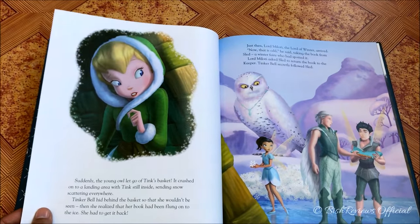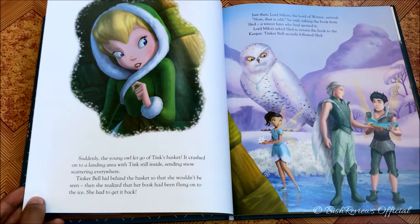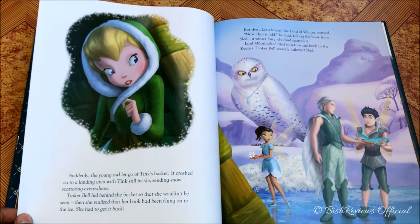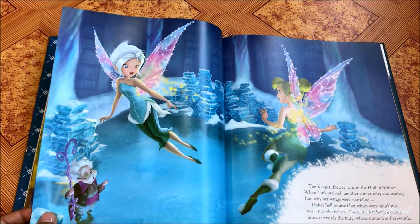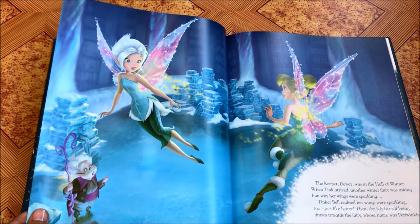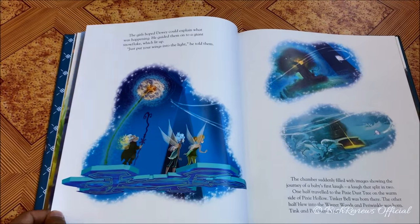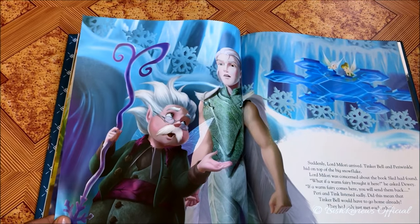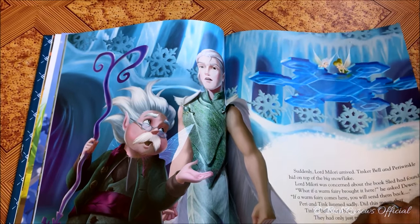She is in the winter woods and here's Lord Milori, who only appears in this movie — that surprised me, because there was a minister for the winter and she is nowhere to be found in this movie. They finally discover the other fairy whose wings sparkle as well. The Keeper shows them a story that tells them they were born of the same laugh. Here's Lord Milori and the Keeper, and up there are Periwinkle and Tinker Bell — the twin sisters.